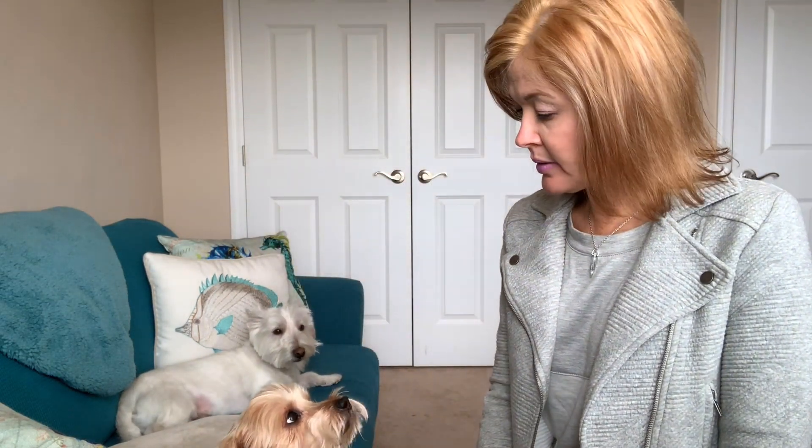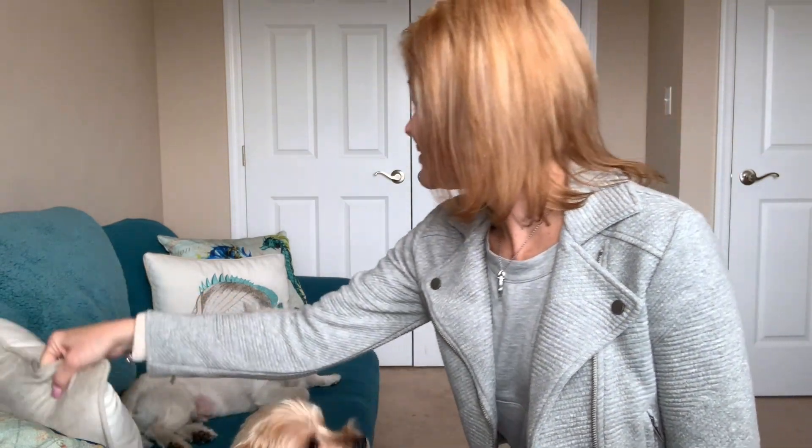I hope everyone is having a good week — it's hump day! I hope everyone has an awesome day and I will see you tomorrow with another outfit. Bye everybody.